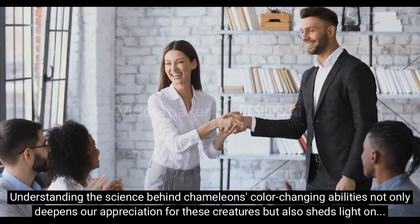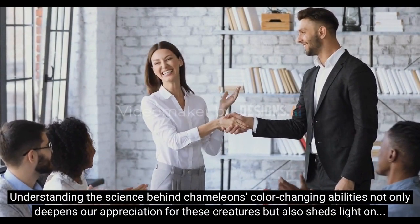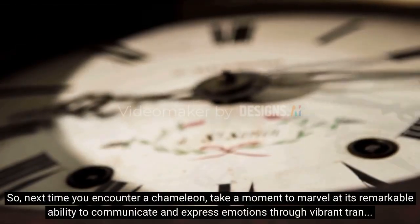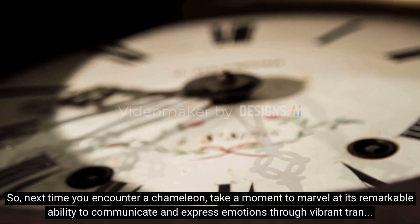Understanding the science behind chameleons' color-changing abilities not only deepens our appreciation for these creatures but also sheds light on the wonders of nature. So next time you encounter a chameleon, take a moment to marvel at its remarkable ability to communicate and express emotions through vibrant transformations.